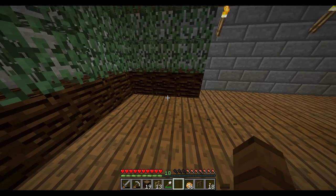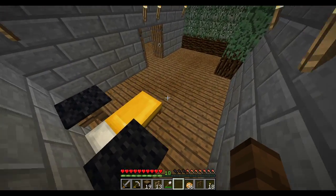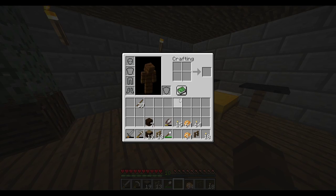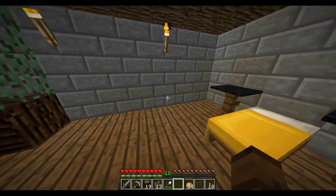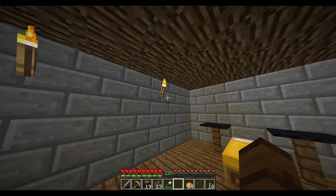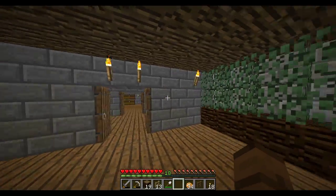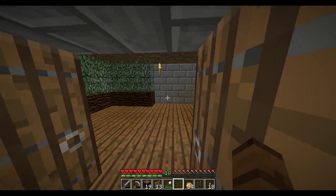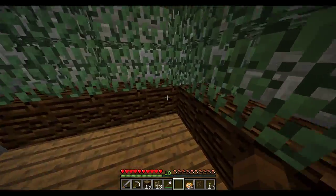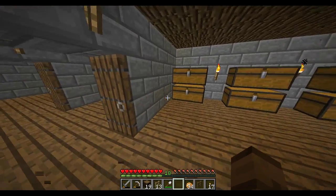I honestly don't know what else I want to do with this room yet. A bookshelf in either corner would be nice, but that's not going to happen quite yet. Looks fine how it is for now. Torches were all wrong — I put a torch there just to add some extra light in this corner, because losing that corner torch hurts. There we go.